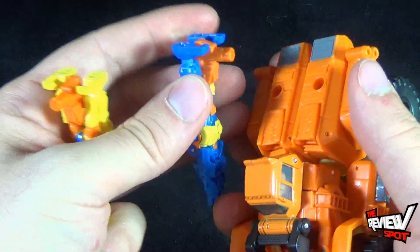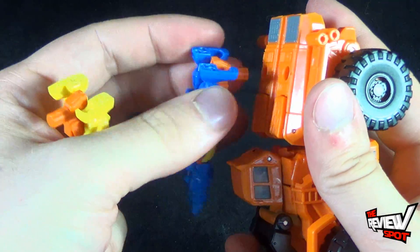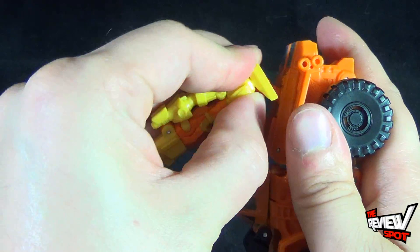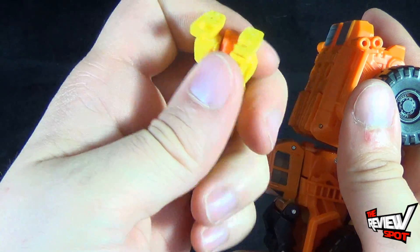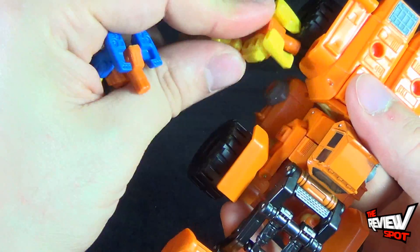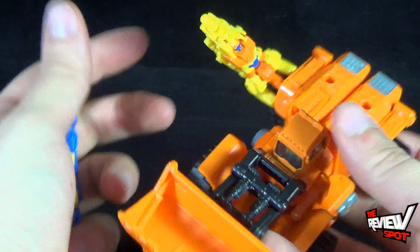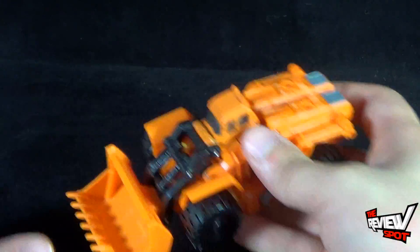You can take either or both Target Masters and peg them into the back of Scoop. I kind of wish this back section locked into place somehow — it doesn't, it just sits loose and swings back and forth. But you can plug both Target Masters into the back section. You can also peg them into the side, though they won't clear the wheel all that well. You can angle them up if you want, and there's another peg point there too. This works better once you get Scoop into robot mode. There you have the two Target Masters.